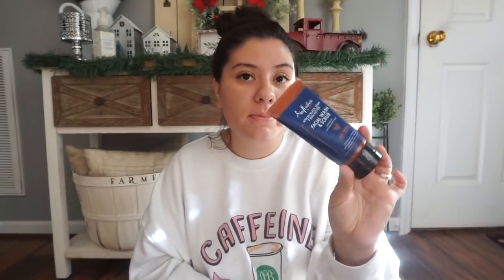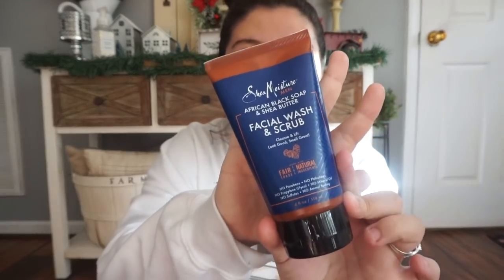The next thing I got him was this Method men's juniper and sage body wash. I had seen this on Grove Collaborative and he almost ordered it, but I was afraid it wouldn't get here in time for the holidays. Oh my gosh, it smells so good - really earthy. Then I got him the Shea Moisture facial wash and scrub. He doesn't really do too much to his face, which is amazing because he has the best skin ever, but I thought he'd really enjoy trying this out.